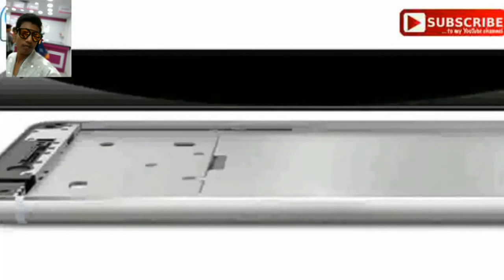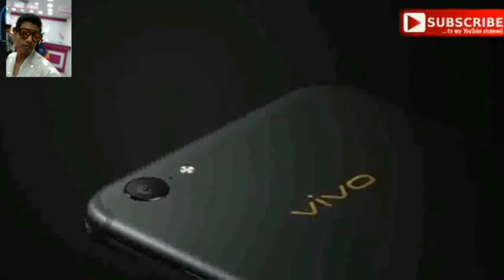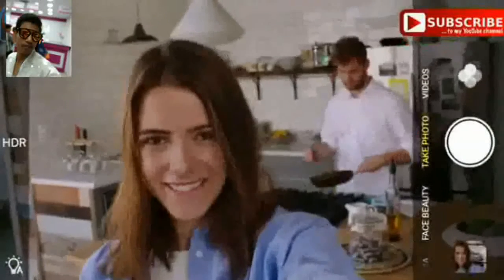This would mean that the device would no longer need to have a space on the bezel or the back purely for the fingerprint reader, which also makes way for more devices with full-screen displays that take up the entire front face with minimum bezel. Let's hope the Vivo V7 carries some of these goodies.